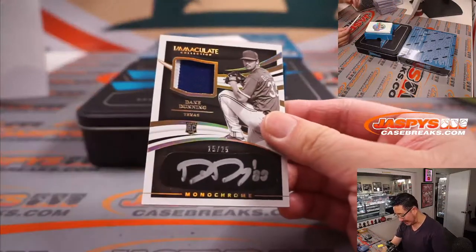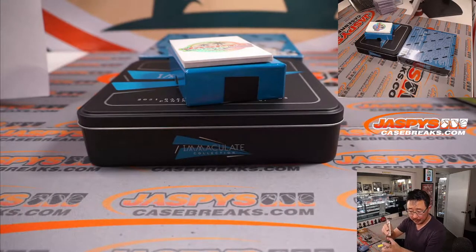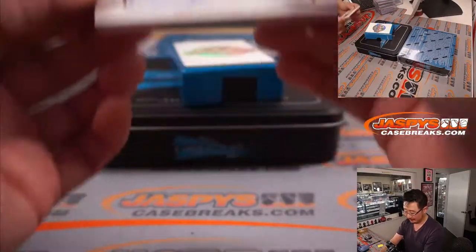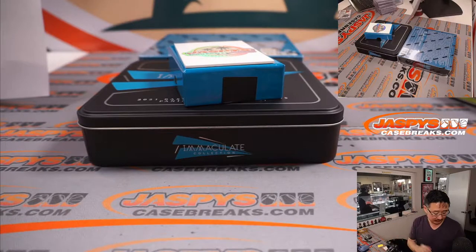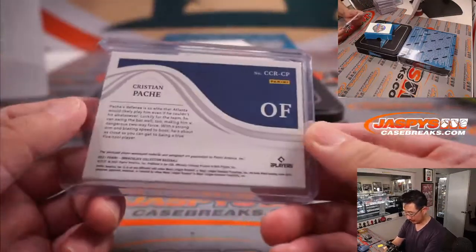Let's keep going. We've got Dane Dunning, 15 out of 25, silver ink autograph right on the eye black — that is for Nick and the Rangers. And the last one here is Christian Pache, 10 out of 25. I thought he would have worked out in Atlanta, but I think he's with the A's now — was he part of that Matt Olsen deal? He's got 10 at-bats already, a few hits and a run scored. That's for Atlanta, that's for Dusty.